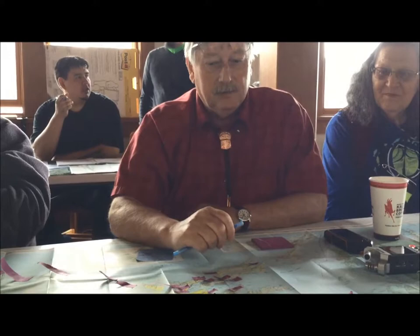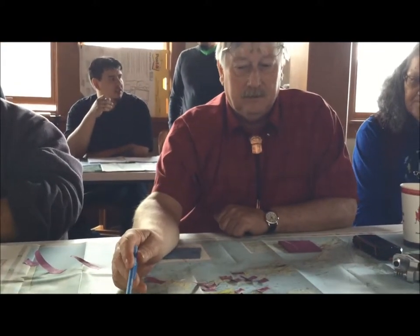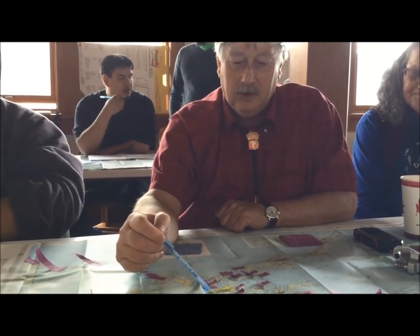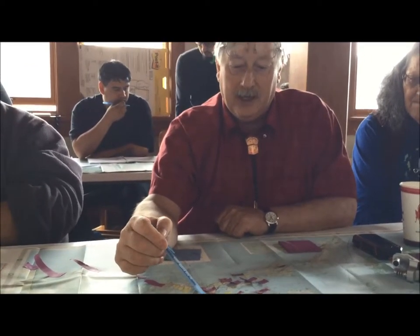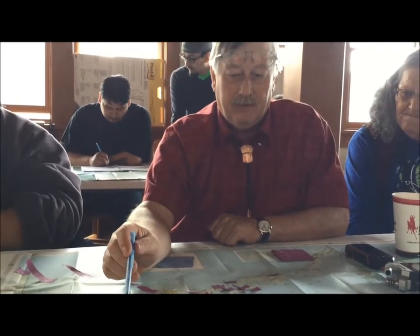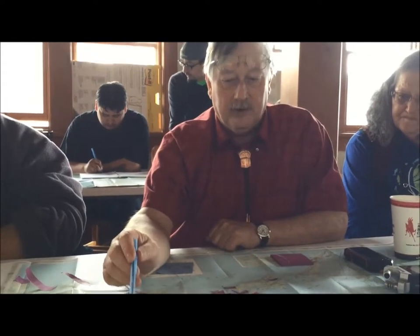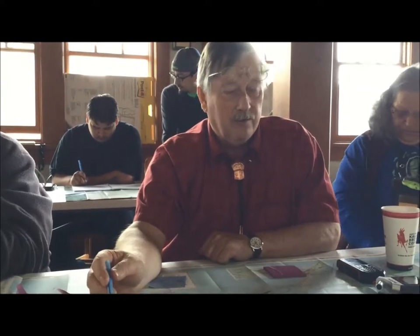Going up the Copper River was scary, but Athabascans had other routes besides the river — trails going up glaciers and over mountain passes, coming all the way down to the head of Nelson Bay. Grass baskets have been found at one of these glaciers, providing evidence of people traveling through this area.